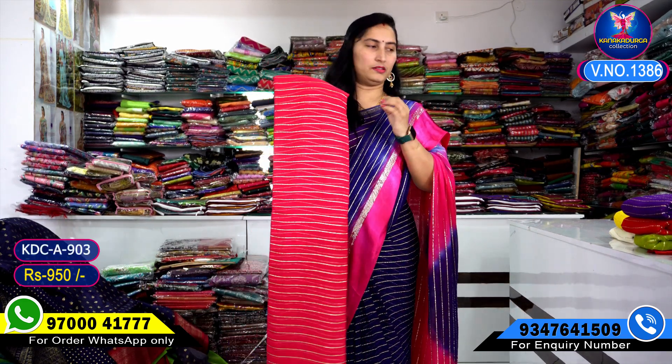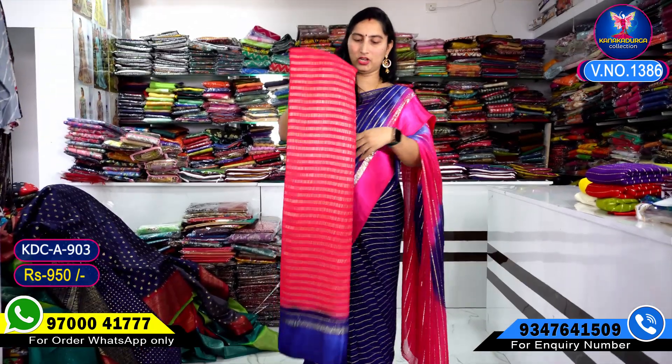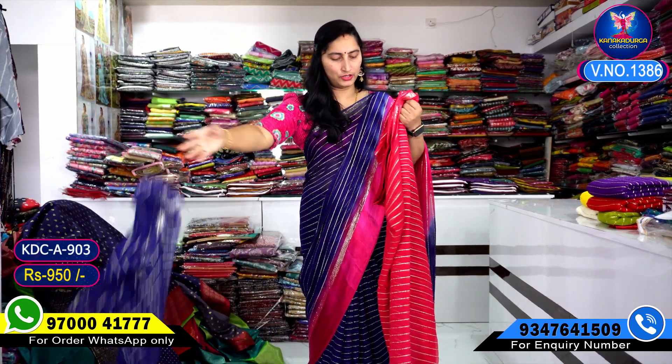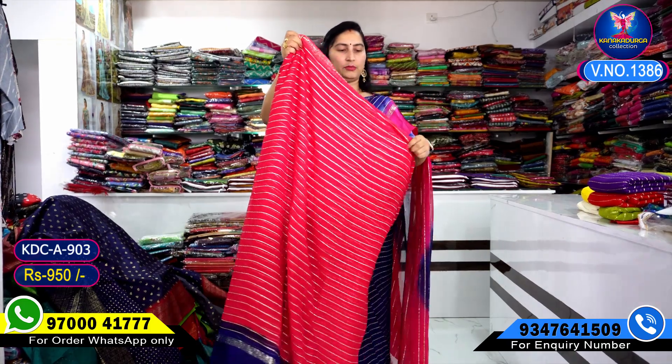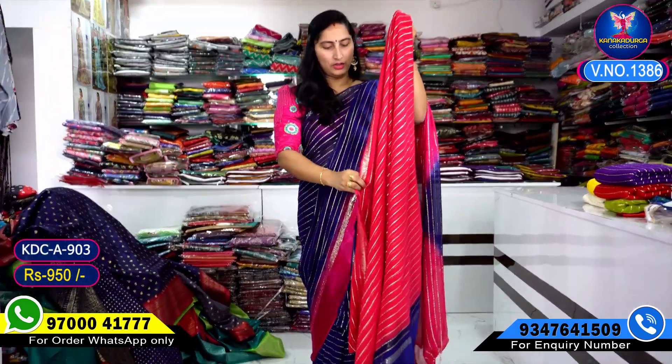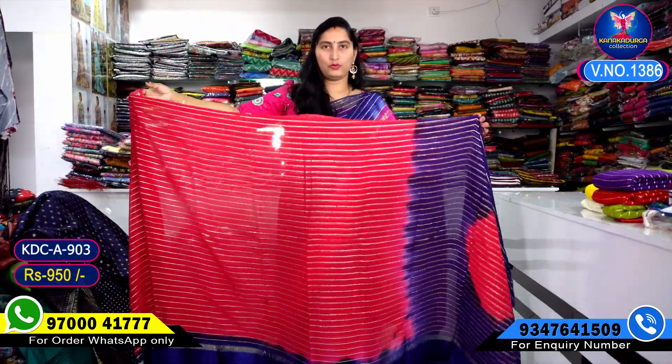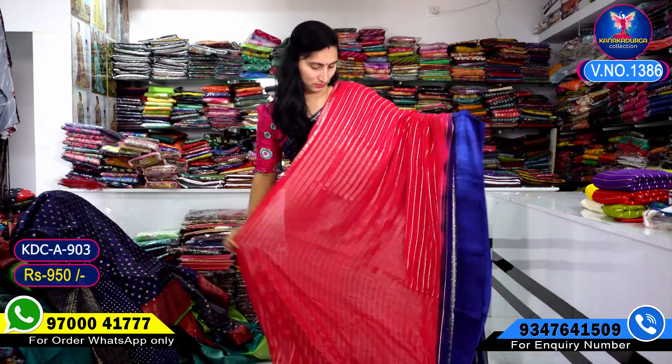For the color combination, I will use pink — observe the pink and colorful blue responses. This is a pink color combination. Very, very beautiful. You can see the blue color combination with the sari.